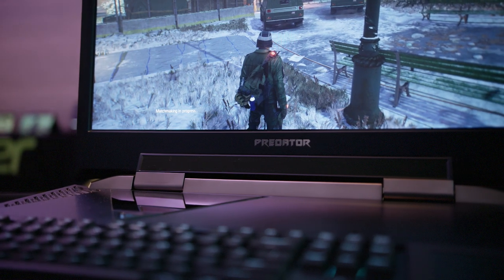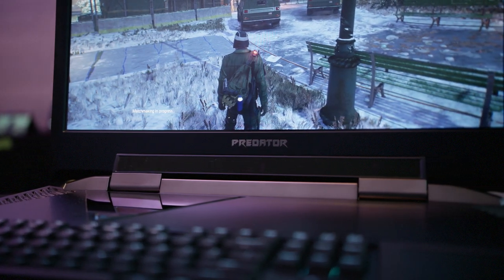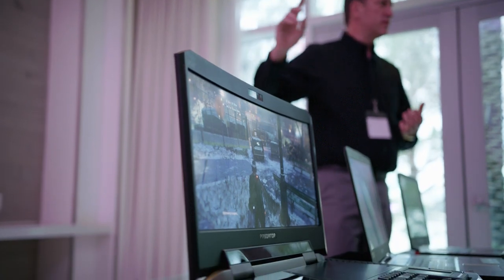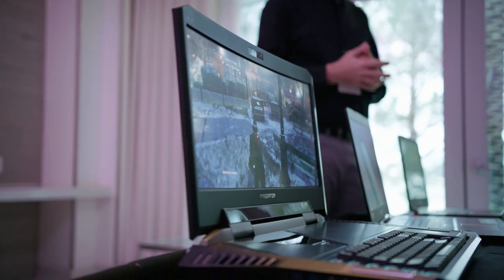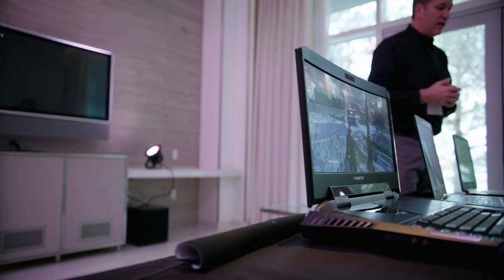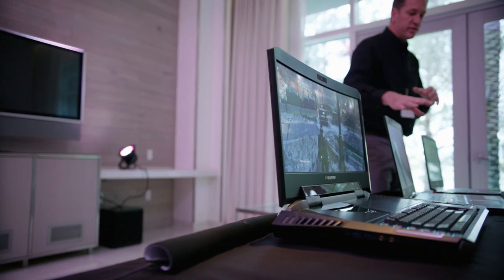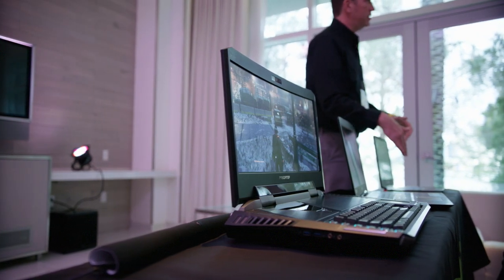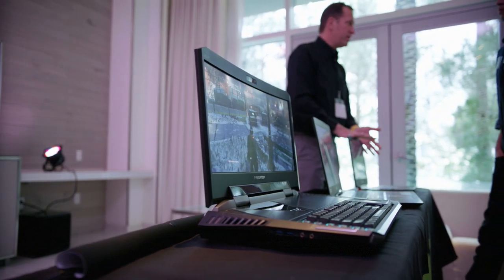That's totally crazy! And Tobii eye tracking is really incredible stuff. We got to experiment with it a lot in the last couple of CESes, and the technology behind it was just really cool. For people who have disabilities, this is going to take this laptop over the top, because now it can be used by regular folks as well as disabled folks — and that's just badass.